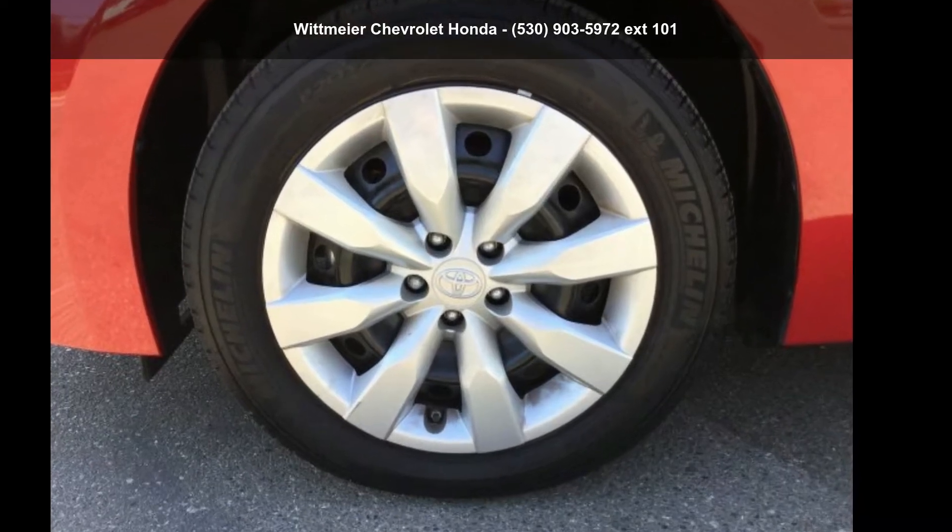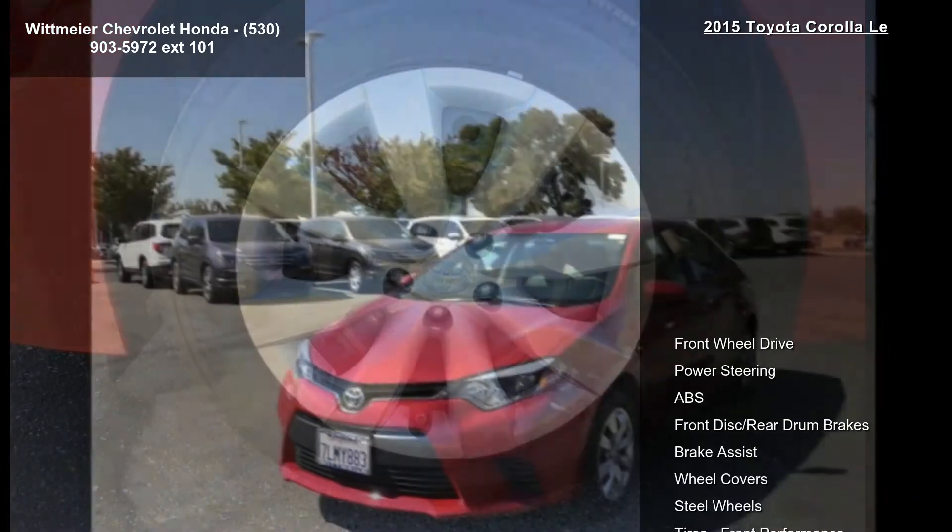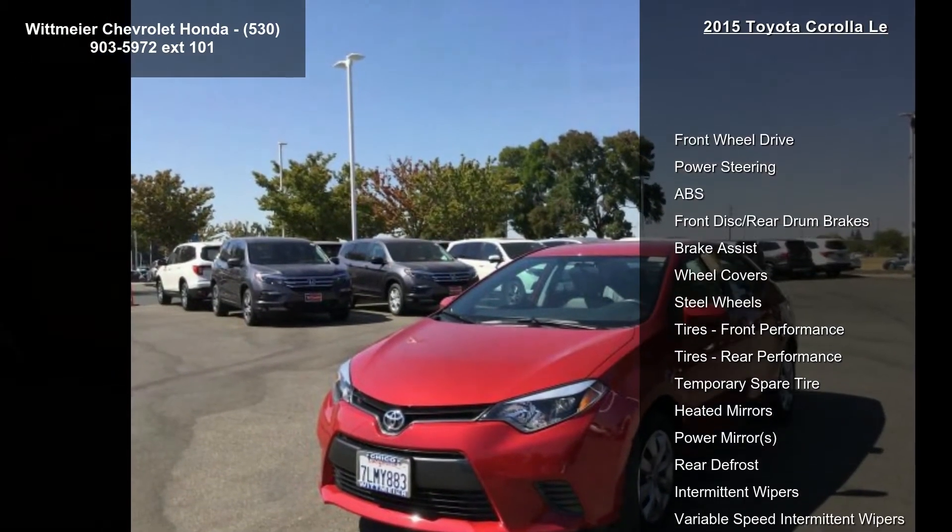Step into the Toyota 2015 Corolla LE. If you are looking for an automobile with great features, look no further.